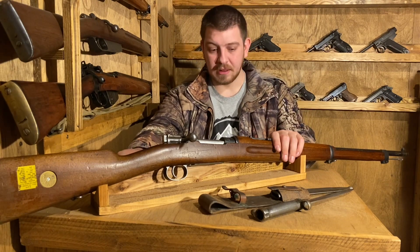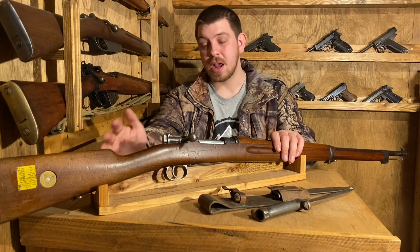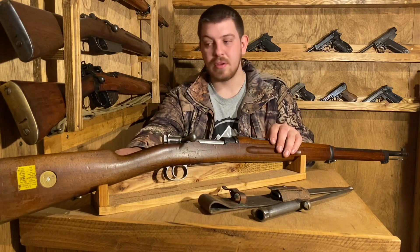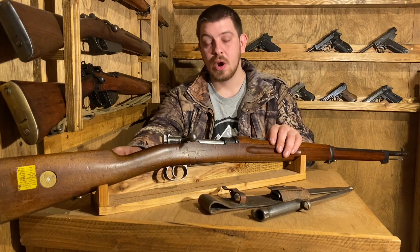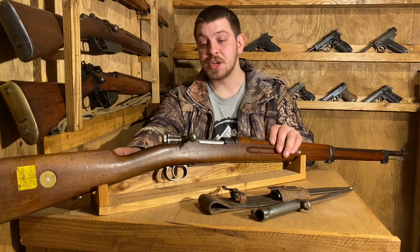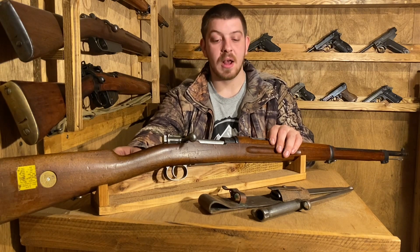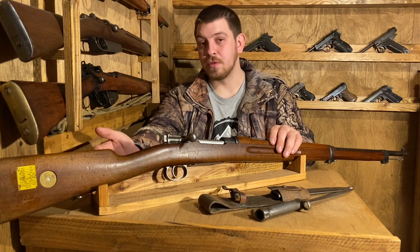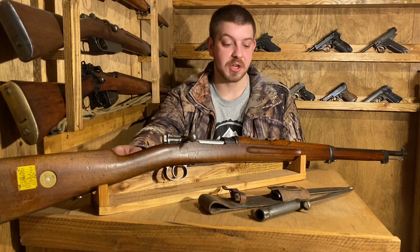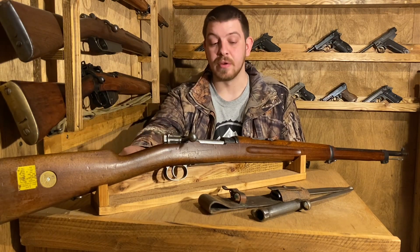A couple more events worthy of note: this gun did actually, in a couple of instances, see a kind of trial by fire. Your first instance would be in late 1939, early 1940, during the Russo-Finnish War, or the Winter War, which we've discussed several times. The Finns were chronically short on rifles during this conflict, and they did order a pretty substantial amount of these to fill in for second-line reserve units. They didn't see an awful lot of front-line service, but they were preferred over the Italian Carcano.